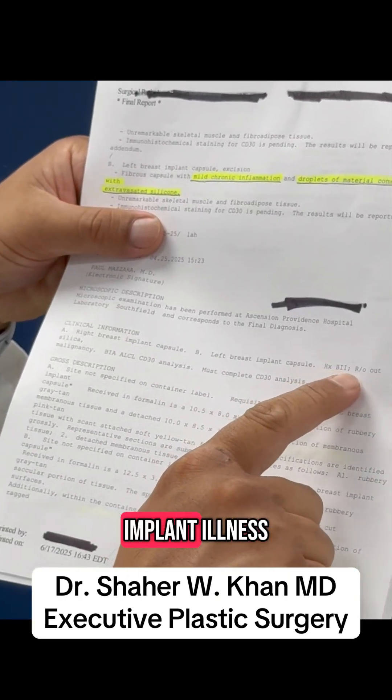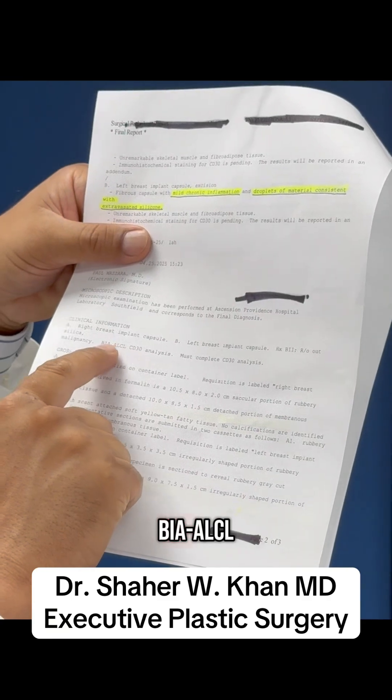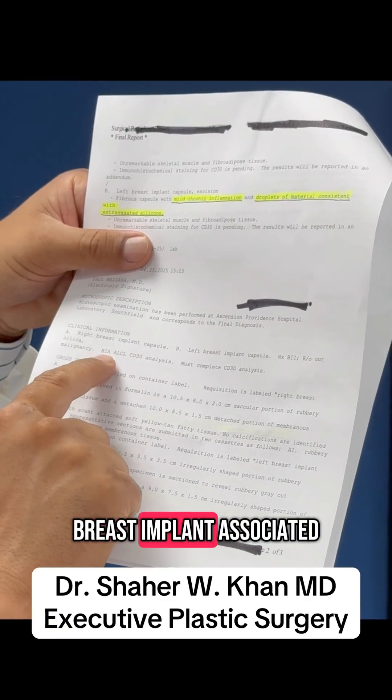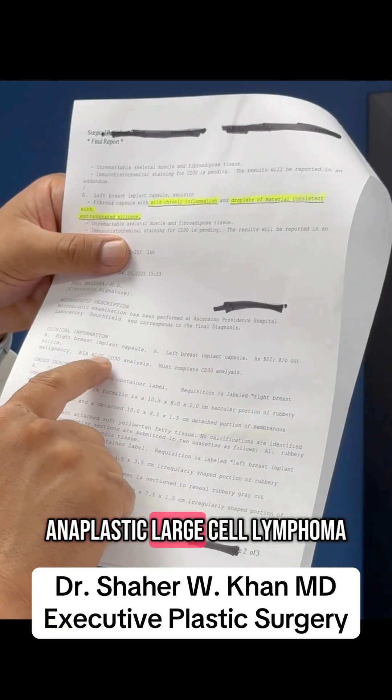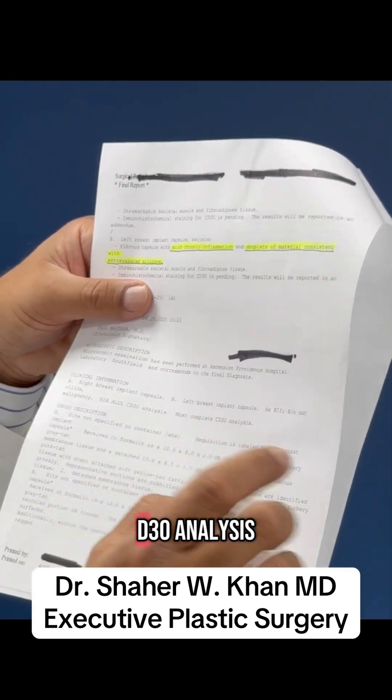The history of breast implant illness, rule out silica, rule out malignancy, BIA-ALCL — which is the breast implant associated anaplastic large cell lymphoma — ALCL CD30 analysis, must complete CD30 analysis.